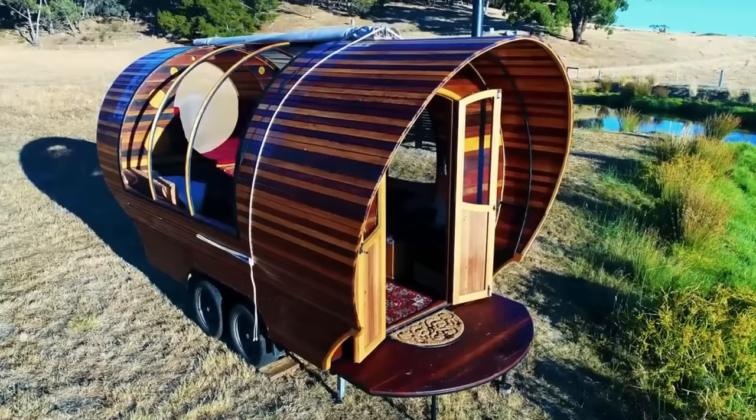Let us know in the comments if you could see yourself living in one of these mini homes and, if so, which one is your favorite.